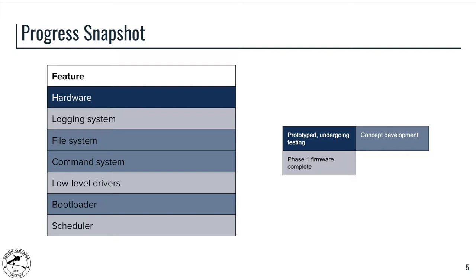The hardware has been prototyped and is undergoing testing. On the firmware side, the low-level drivers, the logging system, and the command scheduler have all completed phase one development and are now being tested before moving on to further development. The file system, command system, and bootloader are still in concept development, but we will be proceeding to phase one completion before October.